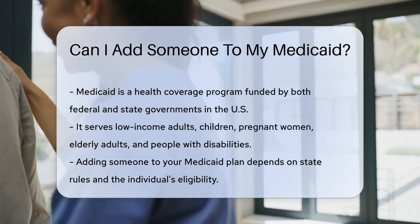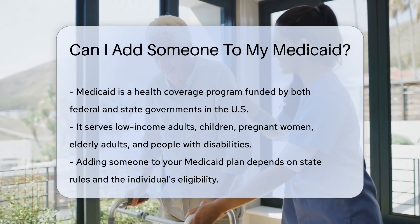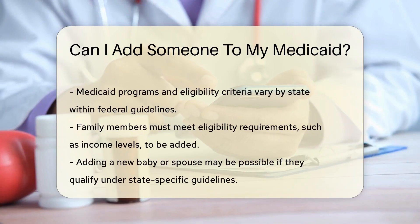You may wonder if you can add someone to your Medicaid plan. The answer isn't a simple yes or no. It depends on various factors, including your state's rules and the potential new member's eligibility.